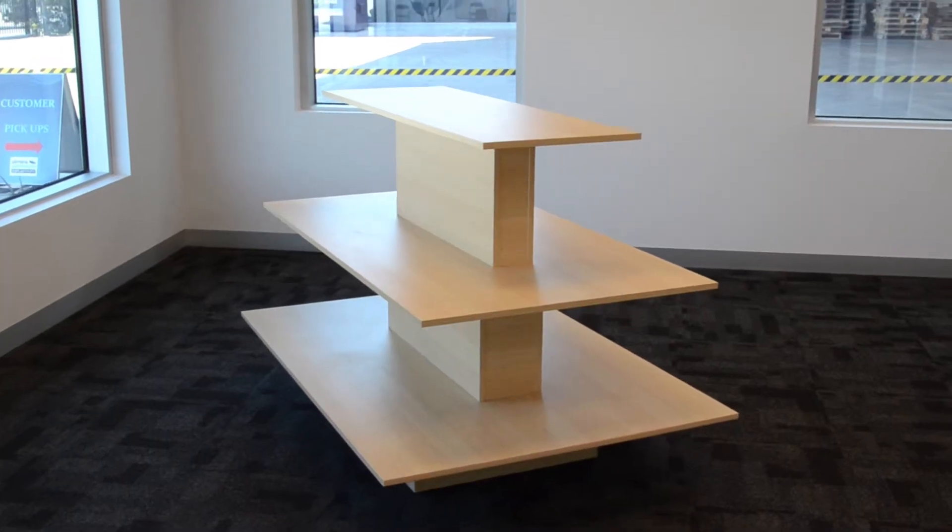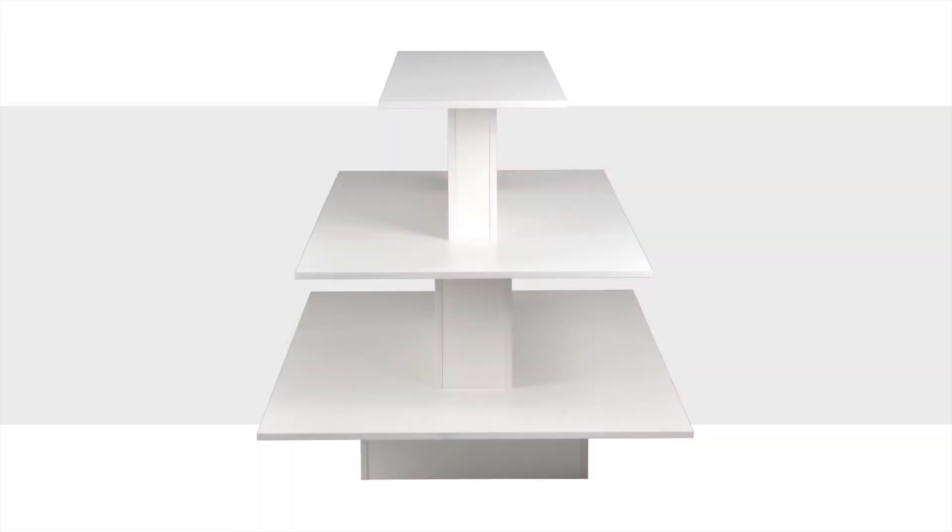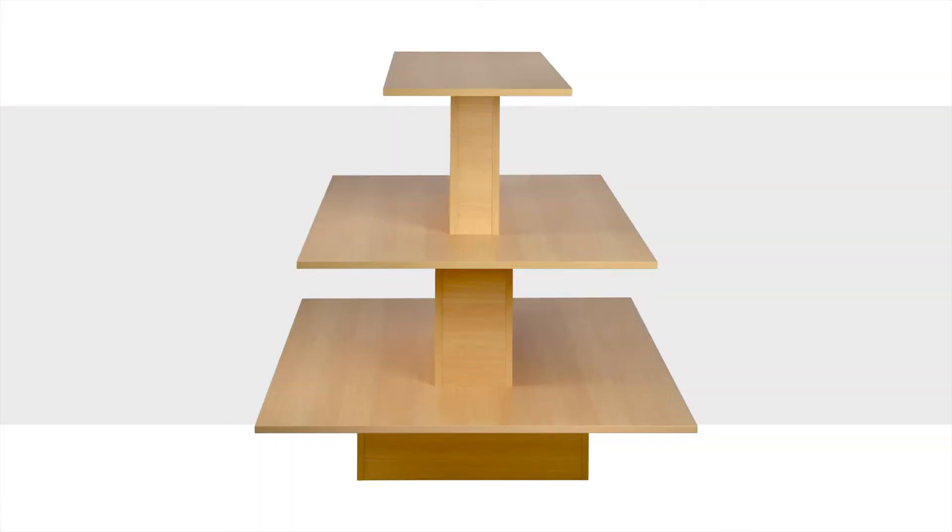These in-store fixtures are made from high-quality laminated fibre board, designed specifically to use in high-trafficked areas for many years. These durable displays are available in white or maple finishes, providing a contemporary upscale look at an affordable price.